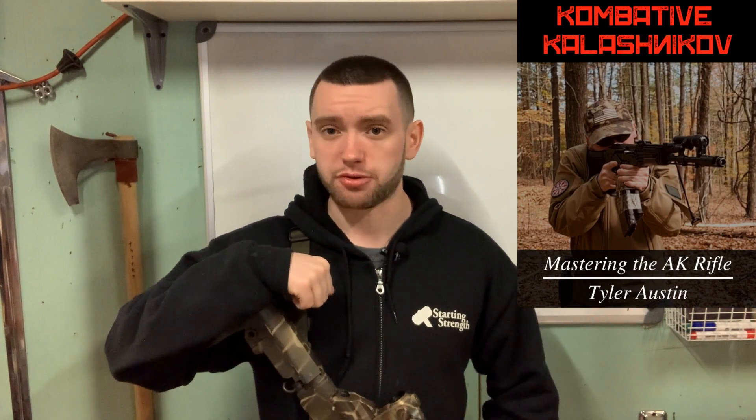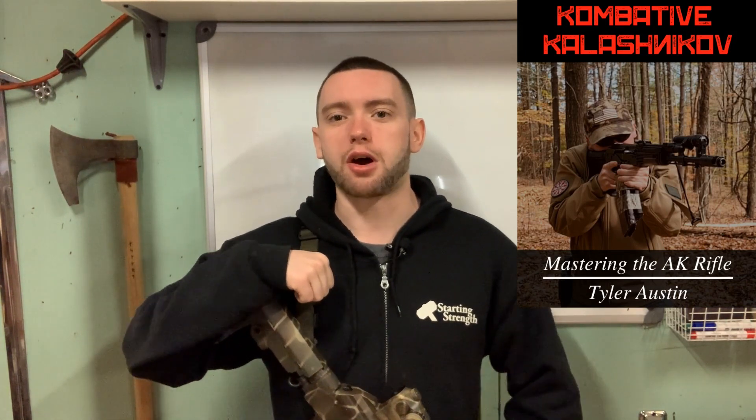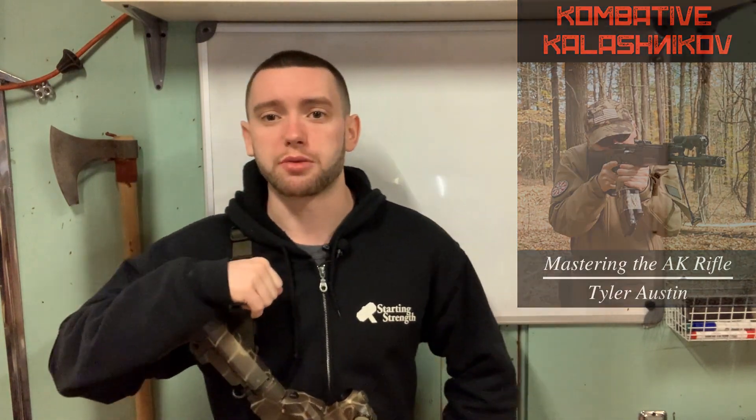I hope you found this video helpful and informative. Please like, subscribe, or follow depending on where you're watching. If you'd like to learn more about fighting with your AK, be sure to check out my book, my ebook, Combative Kalashnikov: Mastering the AK Rifle. You can find that on my website at gunnierstrategic.com — I'll link it in the description below. Again, I'm Tyler Austin, thank you so much for watching.